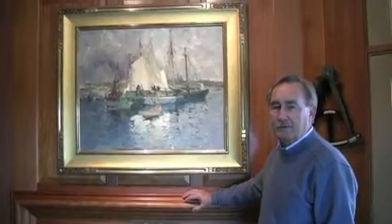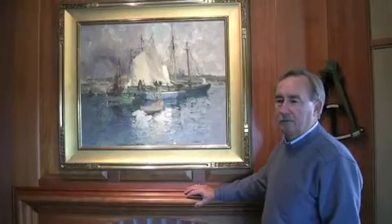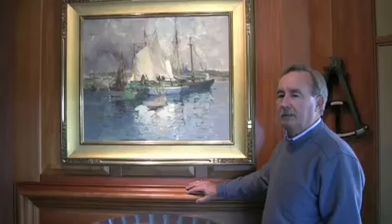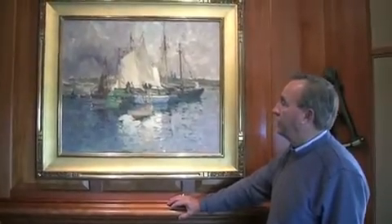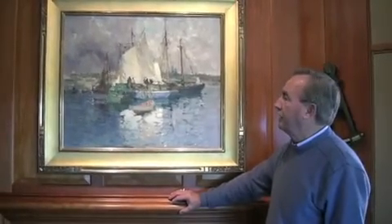One of my personal favorites, favorite artists, is Harry Aiken Vincent. Harry came to Gloucester here in the teens and became the first president of the Rockport Art Association. He was a self-taught artist. Harry Vincent was very impressionistic and used broken color to demonstrate and illustrate the shadows and colors that could bring out the real image.